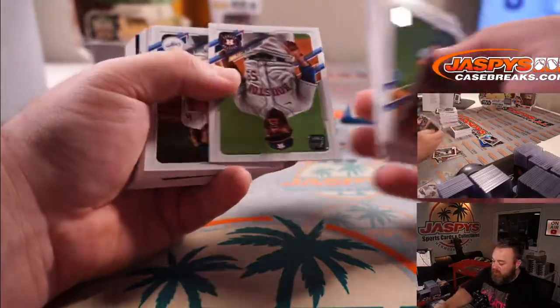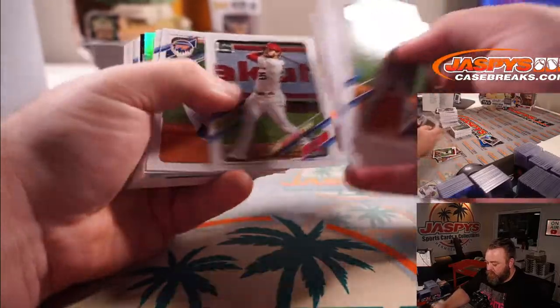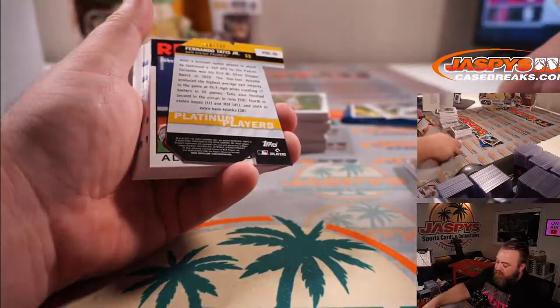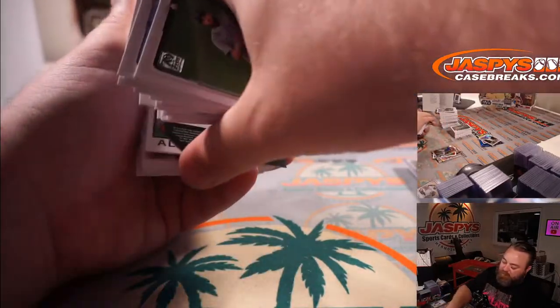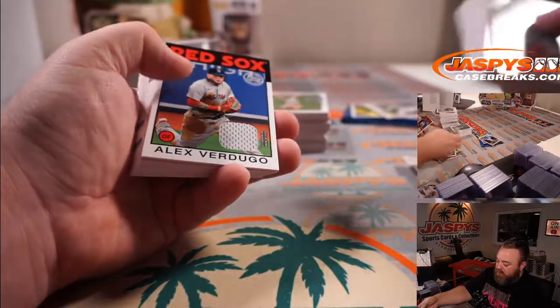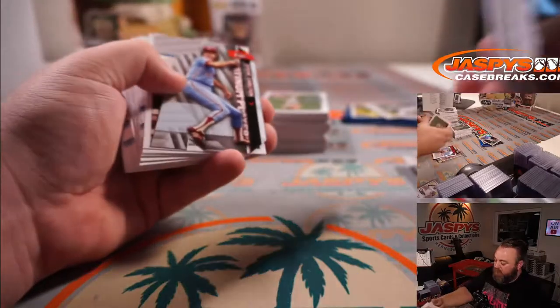Brian Hayes. Kyle Hendricks. Tatis die-cut numbered to 299 for the Padres. And Alex Verdugo Relic for the Red Sox, non-numbered.